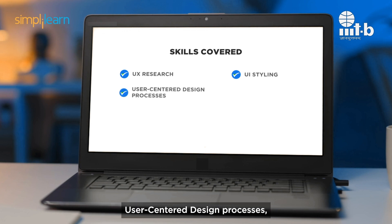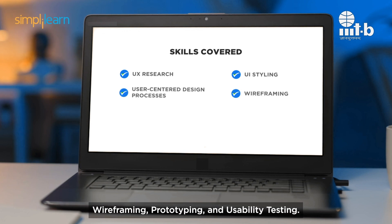Topics covered include UI styling, user-centered design processes, wireframing, prototyping, and usability testing.